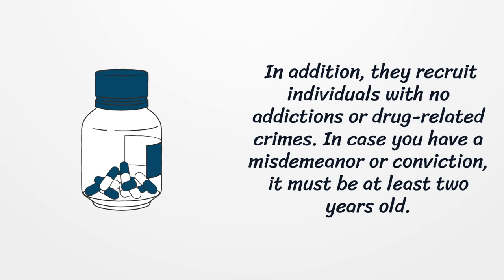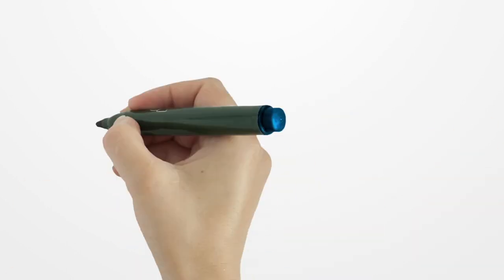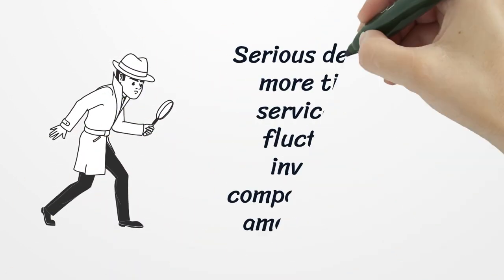In case you have a misdemeanor or conviction, it must be at least two years old. Serious offenses require more time.